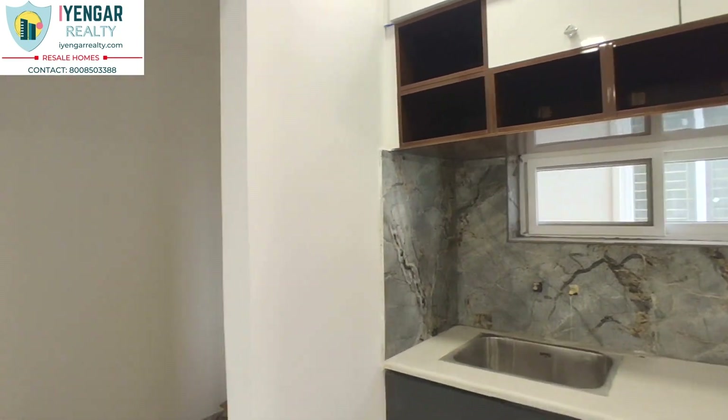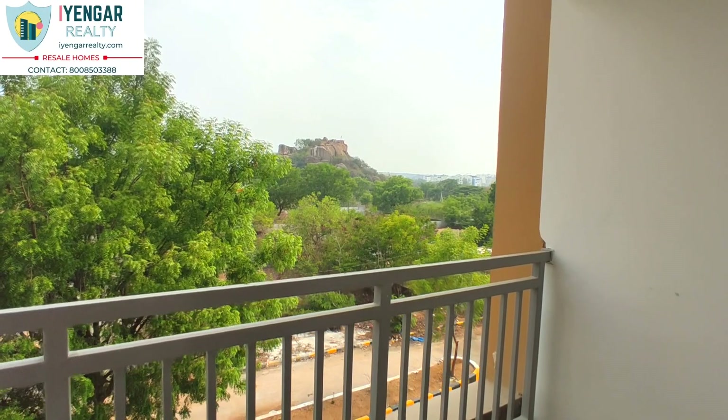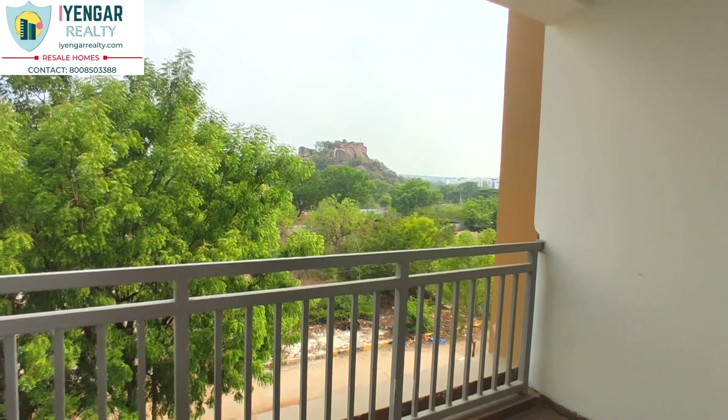The kitchen includes a lot of modular storage options along with an attached pantry room. The sit-out balcony is 12 by 5 feet — big and spacious.